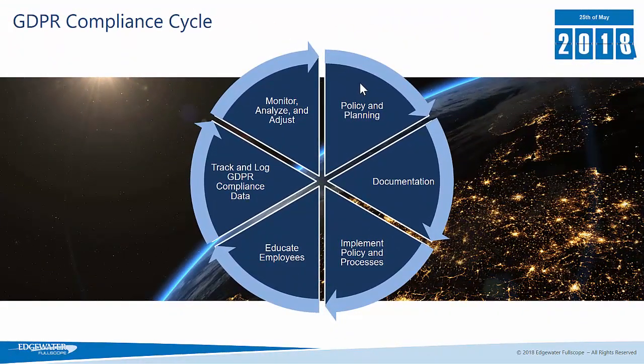In order to become GDPR compliant you will need to go through a compliance cycle starting with policy and planning. Many companies are in this stage already, but effectively what you need to do here is really understand what you need to do in order to achieve your compliance and identify what policies and documentation you need to put into place.